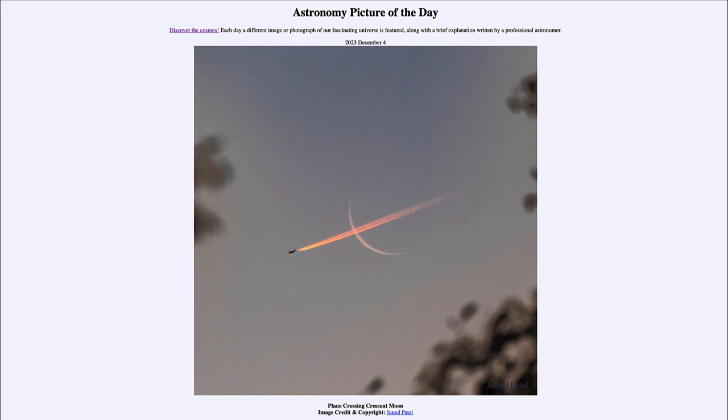Today's picture for December 4th of 2023 is titled 'Plane Crossing Crescent Moon.' Here we see a picture of the moon up in the sky in the very early morning hours — a very thin waning crescent moon approaching very close to the new moon phase. While it may look like a bow and arrow, that thin crescent is the moon and the arrow going across it is an airplane that happened to cross through when the photo was taken.